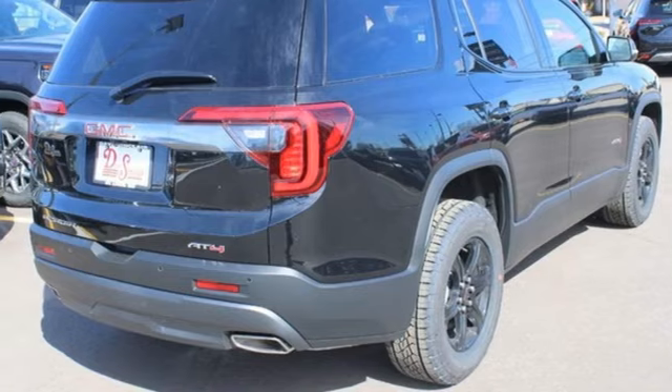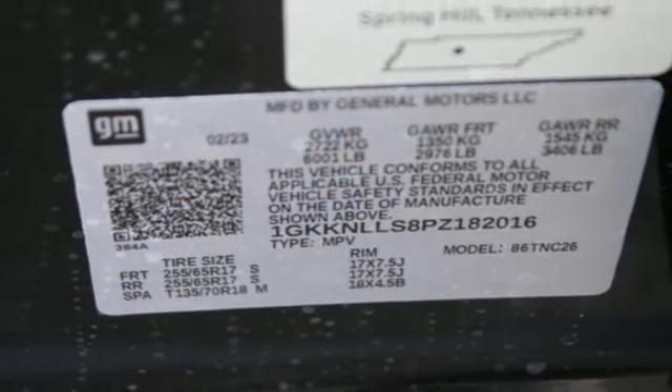Streaming audio, hands-free liftgate, remote engine start, and automatic transmission.